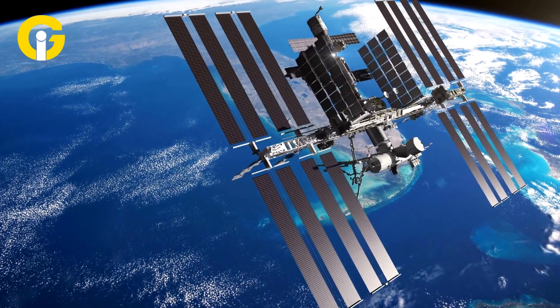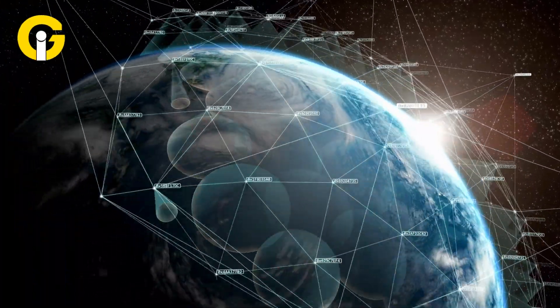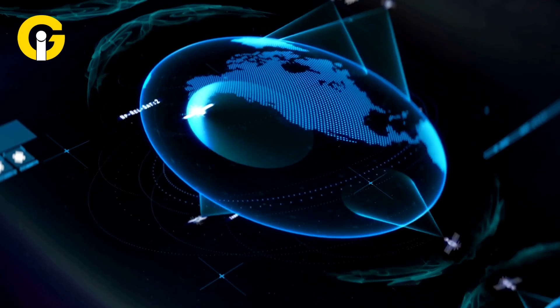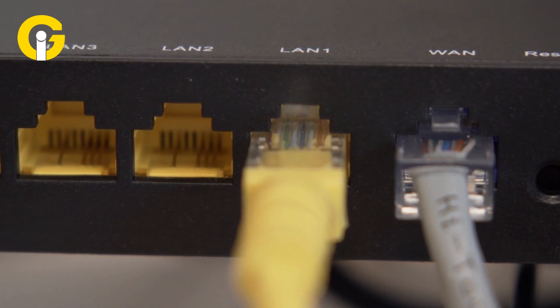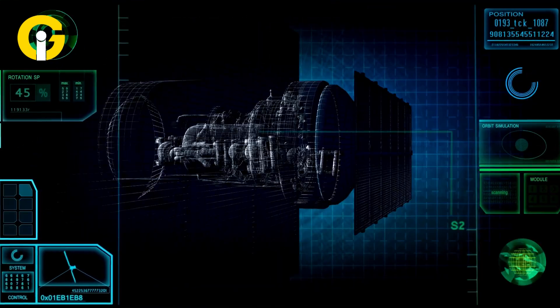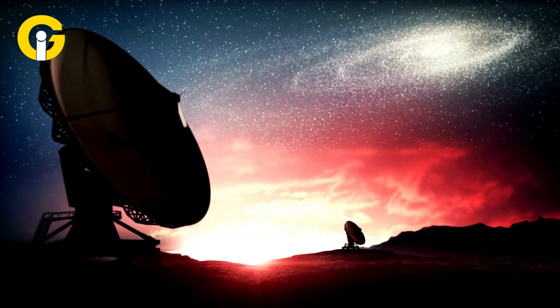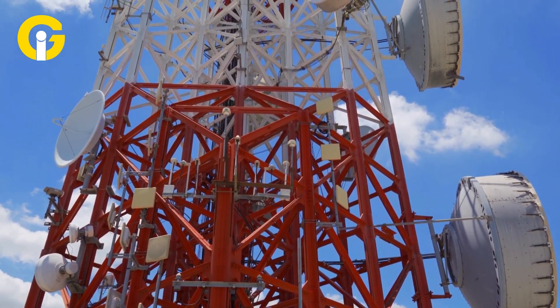Satellite internet is a type of broadband service that delivers internet content to remote and sparsely populated regions by using satellites revolving around our planet's orbit. Contrary to conventional cable, fiber optic, and digital subscriber line internet, satellite internet doesn't use any wires or cords linking your residence with the ISP. It instead utilizes a satellite dish, a modem, and a router to transmit as well as receive data signals from satellites.